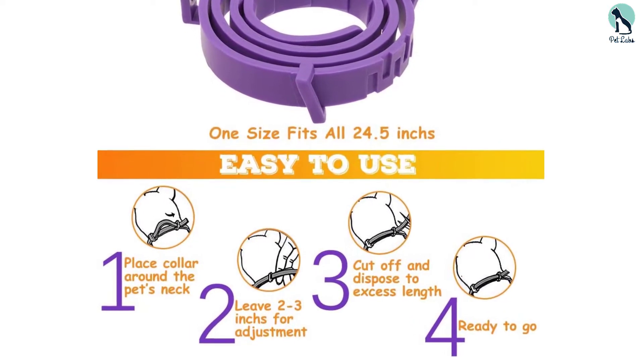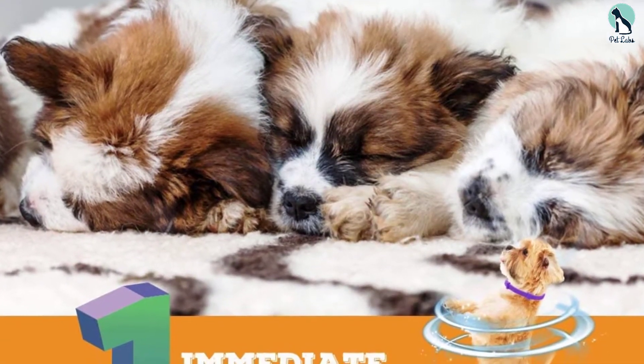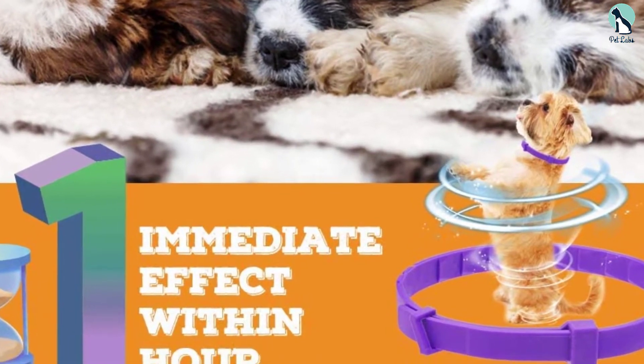This flexible pet collar measures 24.5 inches in length and can either be used as a whole for older dogs, or cut into parts and keep the extra parts sealed to be used next time on a puppy.